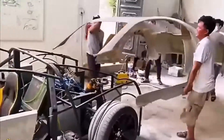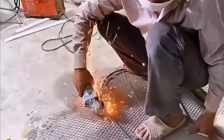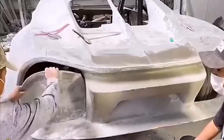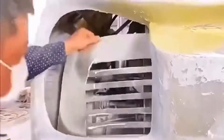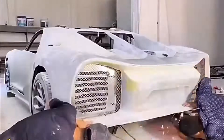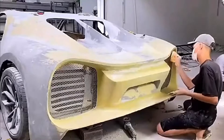Back in the workshop, they began to refine the exterior details of the body, including the grille, taillights, exhaust systems, and more. These all have to be made to restore the real car one-to-one. After all, it has taken so long — if it were criticized by netizens because certain details weren't in place, that wouldn't be cost-effective. Therefore, the control of details is particularly important.